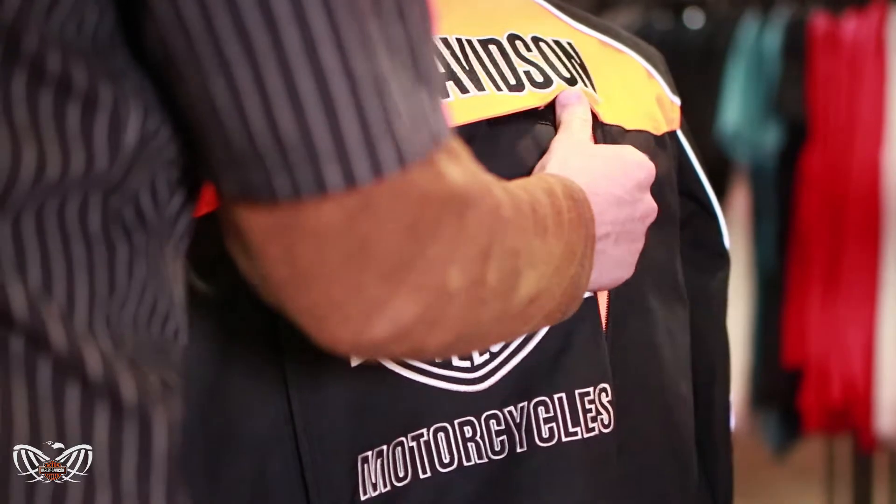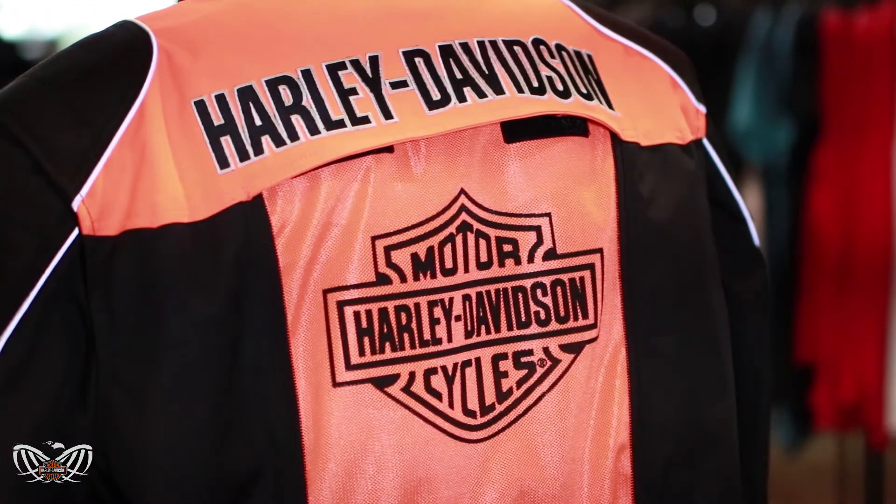For the warmer weather coming up, you can check out these great jackets here, just in time for spring and summer riding season.